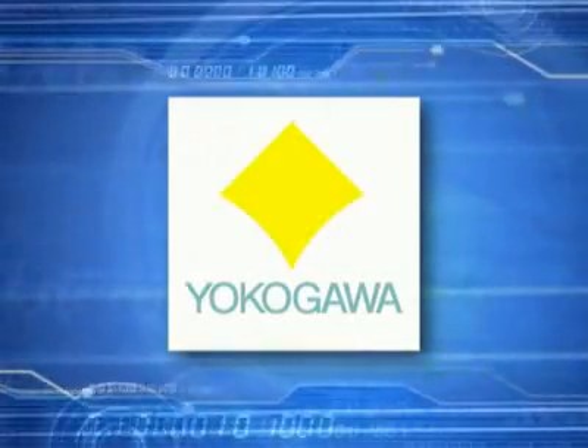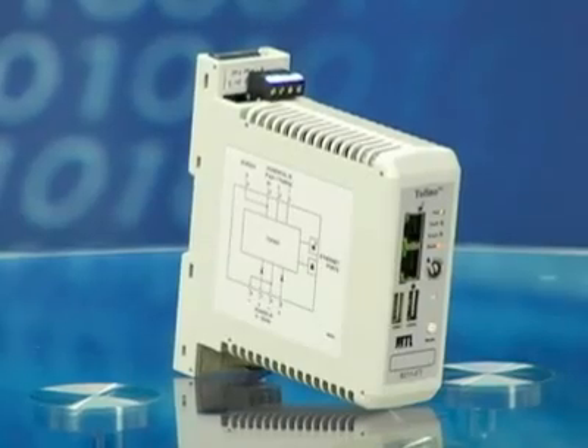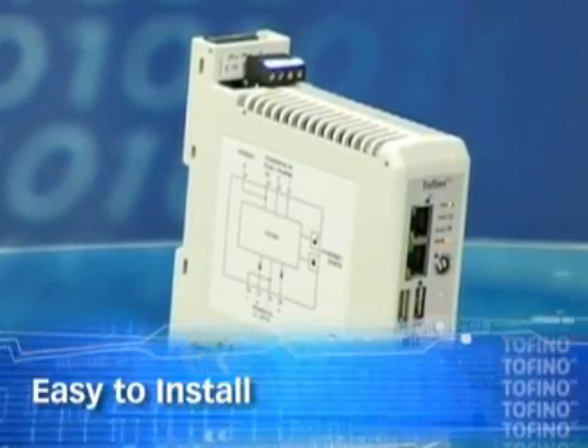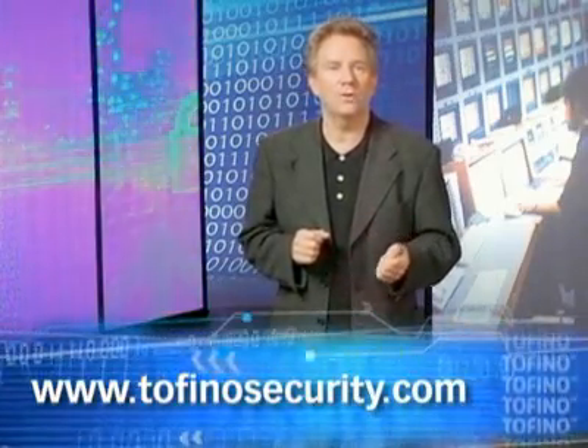Tofino will help you meet all industrial security standards. In fact, it's the only security solution approved by Honeywell and Yokogawa, and it's supported worldwide by the experts at MTL. The Tofino industrial security solution protects better, is easier to install, easier to use, and there's no downtime. Visit tofinosecurity.com today and get Belden MTL expertise working for you.